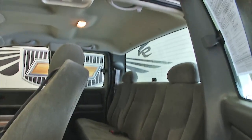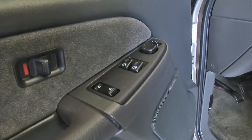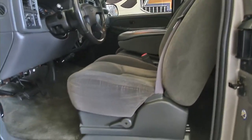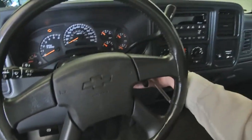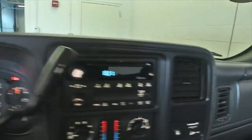In this video walk-around, we're starting at the back of the vehicle, working our way to the front, letting you get a better idea of the condition of the vehicle. Manual seat adjustments, cloth interior. The engine sounds real good.